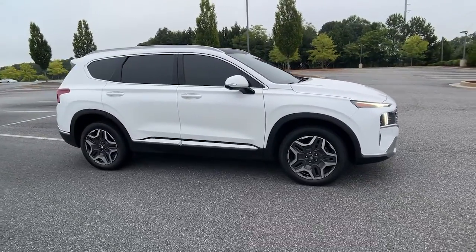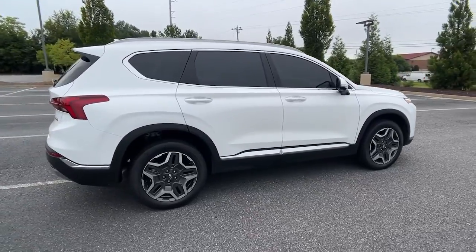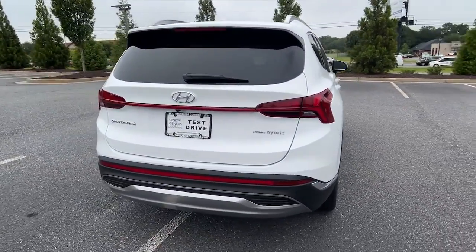This could be the car for you. The 2021 Hyundai Santa Fe. This vehicle still has fewer than 20,000 miles on the clock, so it won't last long.